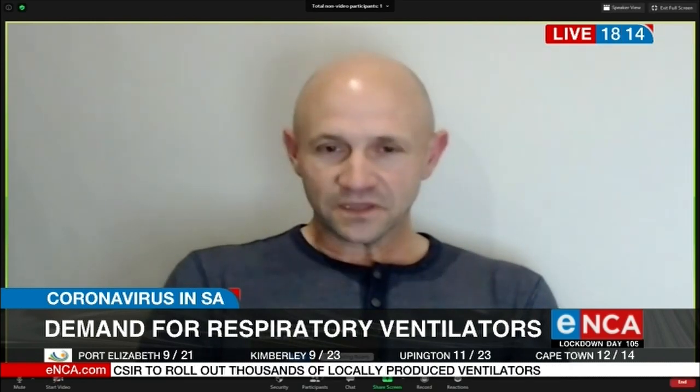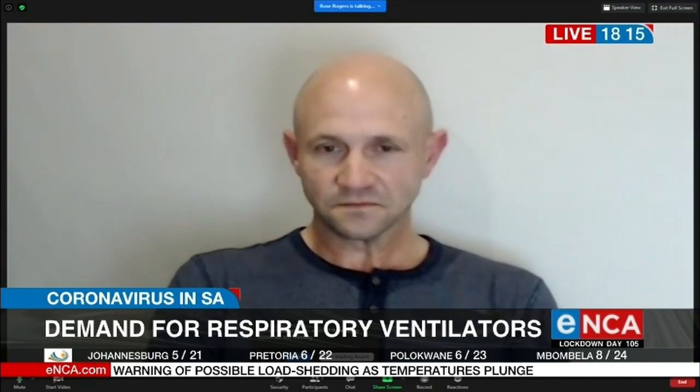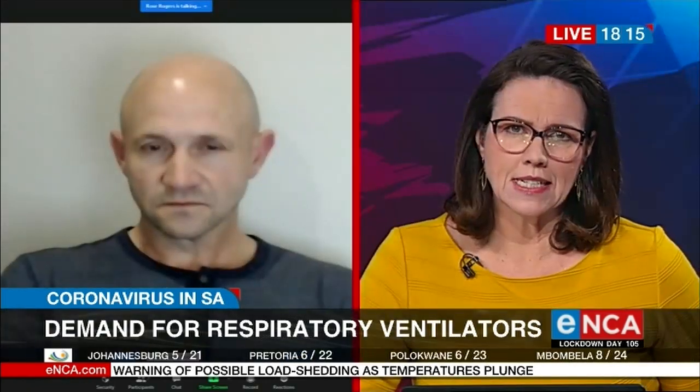We got involved by Minister Patel from DTIC mandating Soraya to manage these activities to develop these ventilators. Now, I understand that there are about 6,000 ventilators in South Africa and you're hoping to produce about 10,000. Have any actually been made as yet?